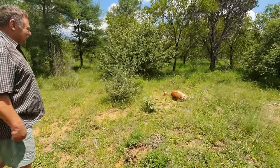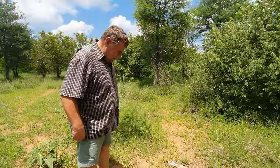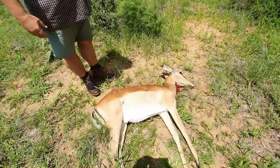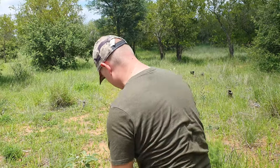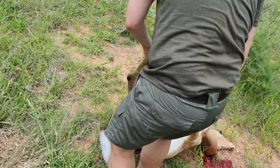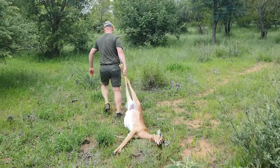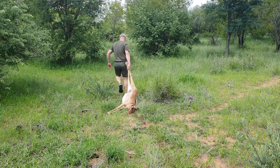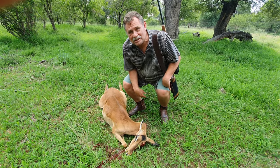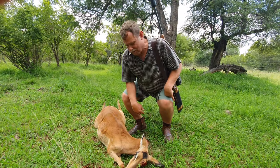Fantastic! Congratulations! Thank you! Where did you shoot it? I shot it in the neck — no waste of any meat. It will go a long way.